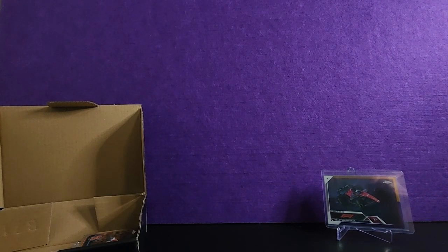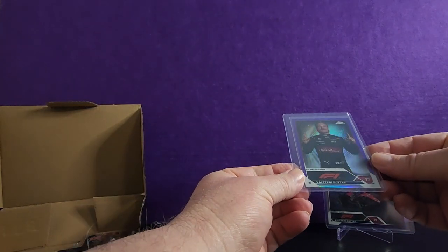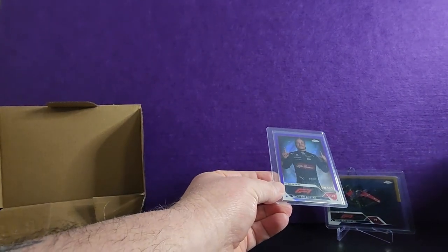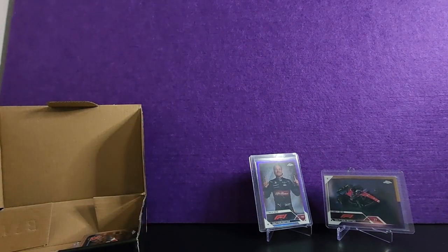Then I got — let's have a look — a purple numbered to 399. So that's a nice card, goes with my background here.